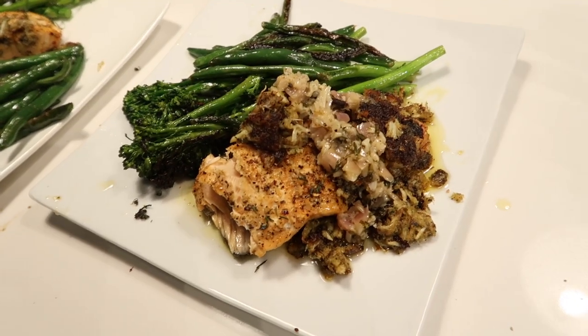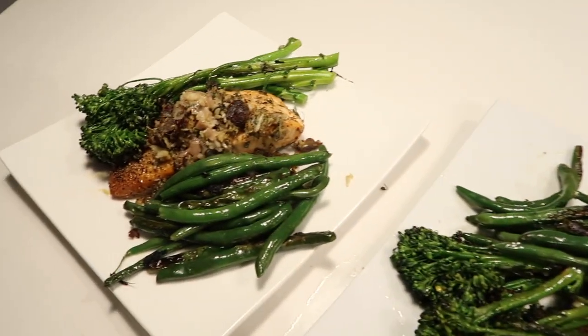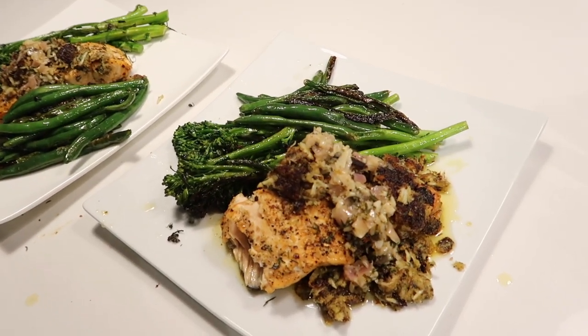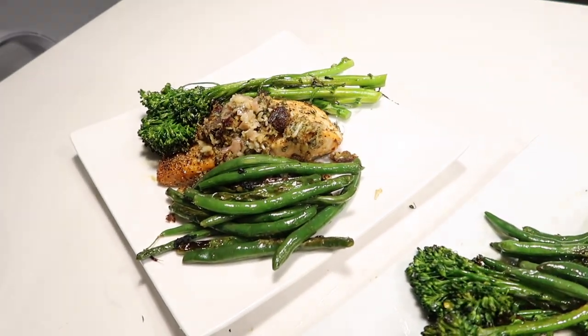So this is my plate — it looks a mess — and this is my honey's plate. I don't know, y'all, we'll see how this one goes.